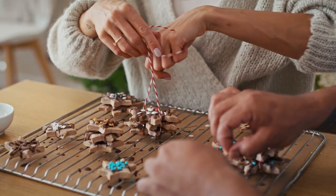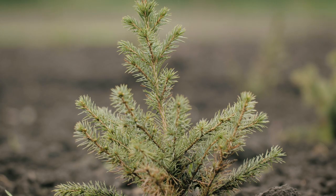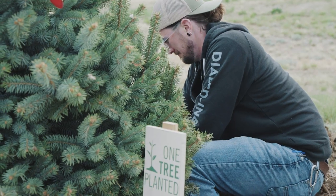However you get creative and festive this holiday season, we appreciate you checking in with One Tree Planted. If you'd like to get your hands dirty planting trees with us, learn more or get involved — check out the links in the description below or visit our website. Happy Holidays!